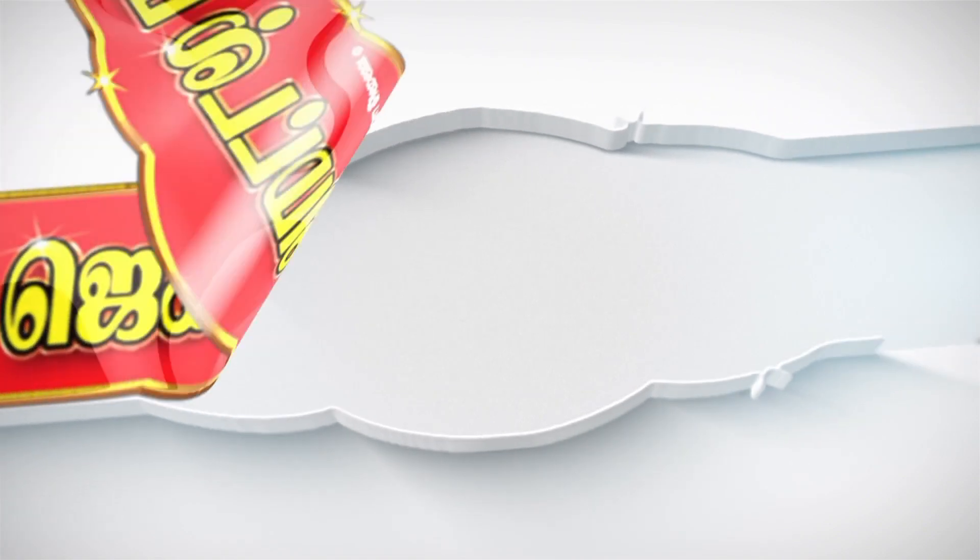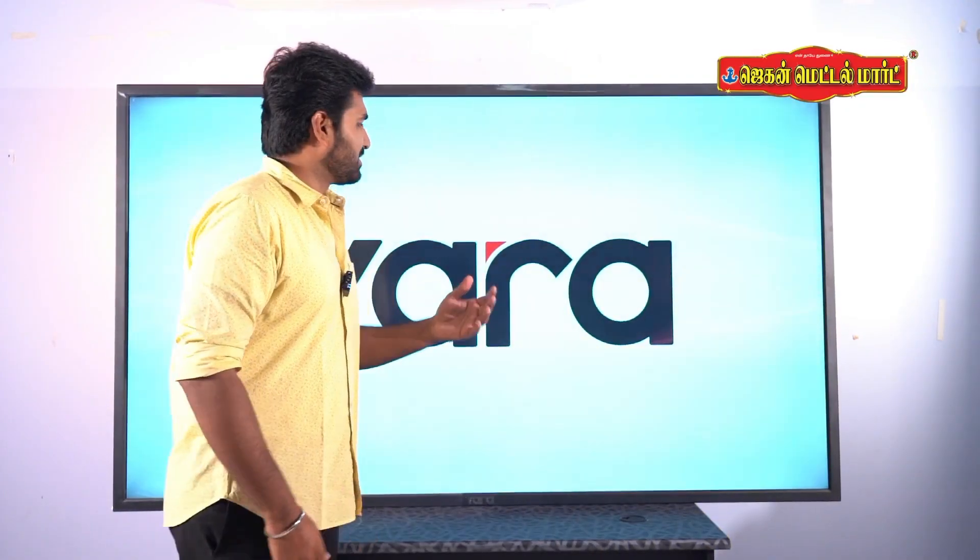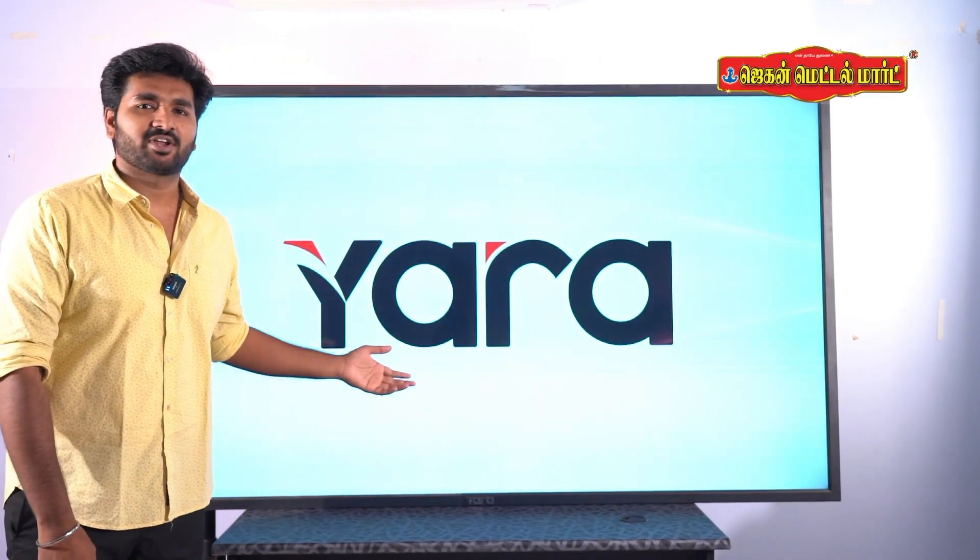There are all kinds of products here. In this video, we are going to show you a product from Yara brand: an 86-inch 4K Resolution TV. This is a Made in India product, and that is special.